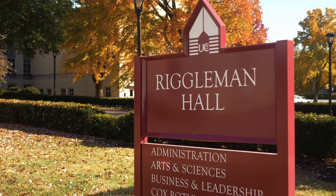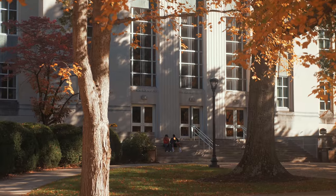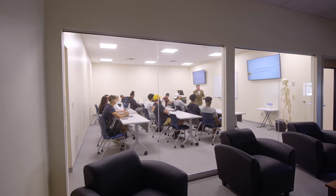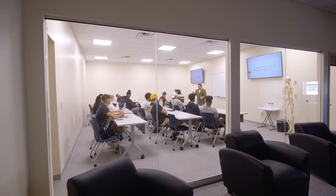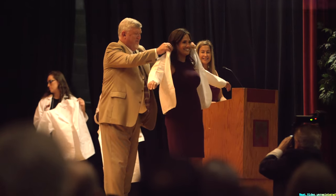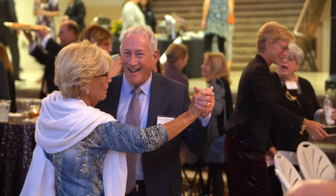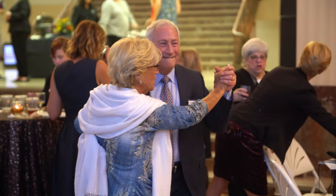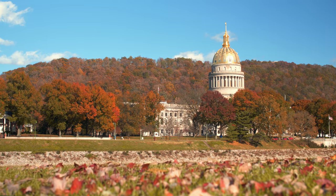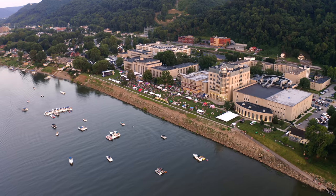Riggleman Hall belongs on any classic college campus. The building is located in the middle of everything and it contains offices and classrooms. Riggleman is where we have campus and community events, like guest speakers, pinning ceremonies, and networking opportunities. People will also rent it out for weddings, meetings, get-togethers — you name it.